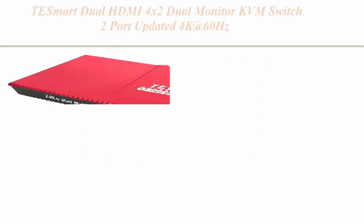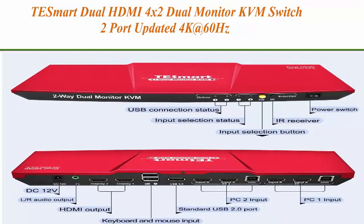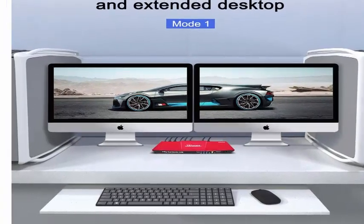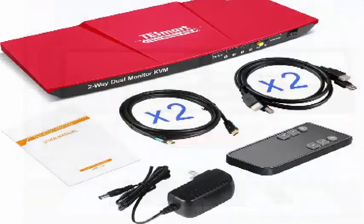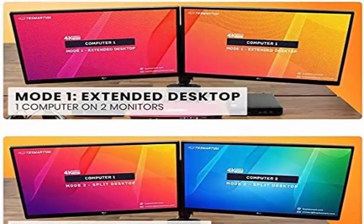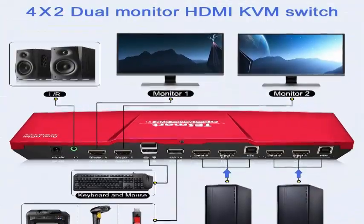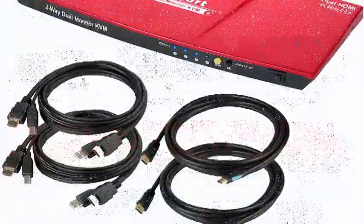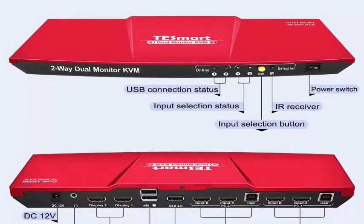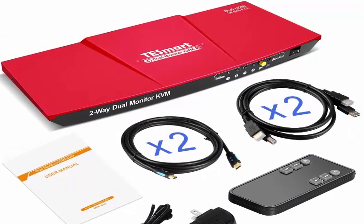Top 4: Tessmart Dual HDMI 4x2 Dual Monitor KVM Switch 2-port, updated 4K at 60Hz, supports HDCP 2.2. Uses one set of keyboard, mouse, and two monitors to control two computers. Supports displaying one computer's main and extended desktop. Includes USB 2.0 port for scanner, USB drive, 3D printer, monitor camera. Control via keyboard hot key, front panel buttons, or IR signals (CR2025 battery not included).